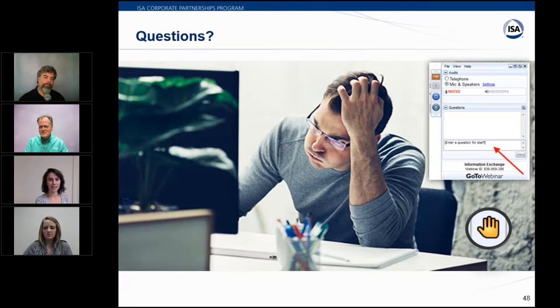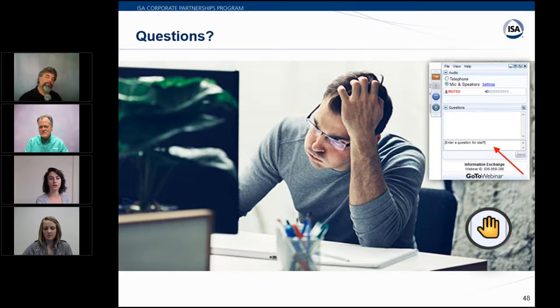Sarah notes questions are still coming in and any unanswered ones will be followed up by email after the webinar. The first question in the second Q&A concerns a viewer with a Modbus transmitter that has four wires to communicate with a flow computer instead of HART.